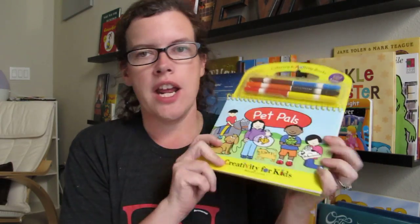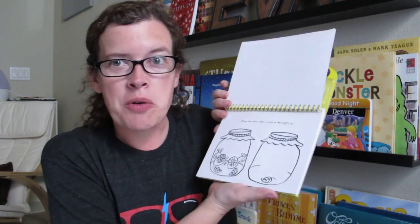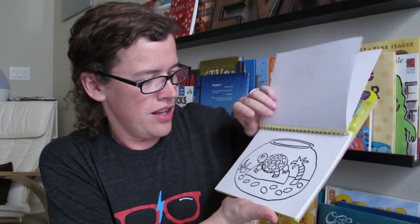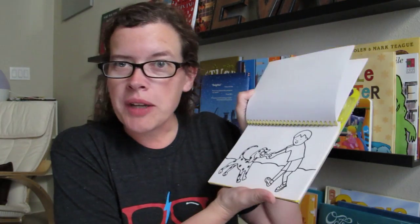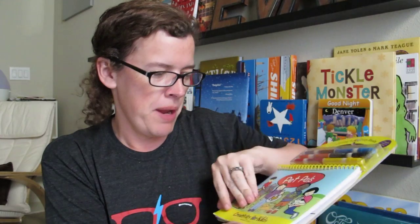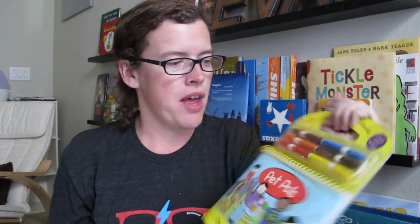We've also got this from Faber-Castell — a great activity book that comes with markers, which we'll have to remind him not to use on the wall. The book is called Pet Pals, and it's got drawing pages for creepy crawlies, turtles, an iguana, and playing with a dog. The pages tear out, and it's got a storage case for the markers and a little handle so we can take it in the car or to the park. This will be used a lot.